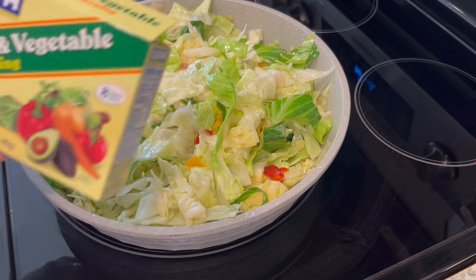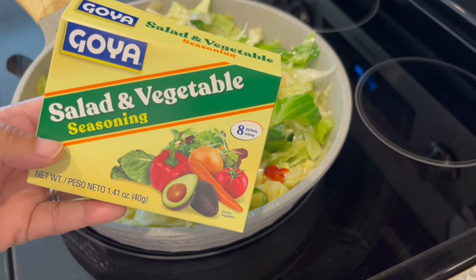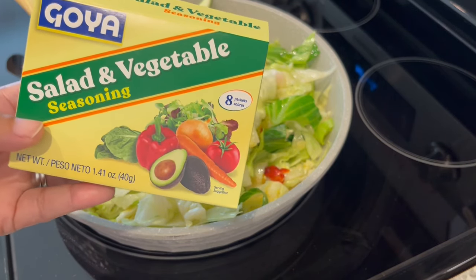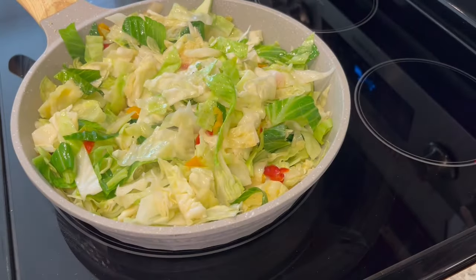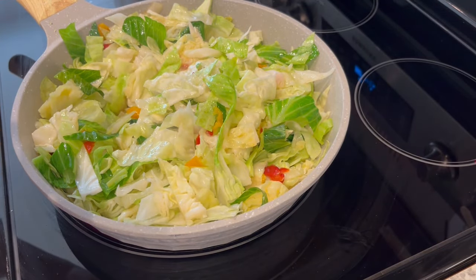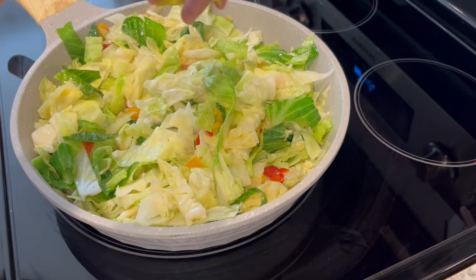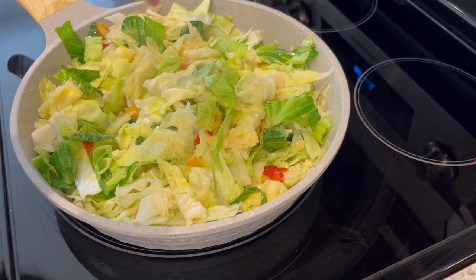Now that my cabbage has started to cook down a little bit, it's time to add the seasonings. I'm trying a new one I found at Walmart — it's a salad and vegetable seasoning that you can use on salads or vegetables. It comes with eight little packets, so I have one ready and I'm just going to sprinkle it right on top, stir it up, let it cook down a bit more, and taste it to see if I need more.